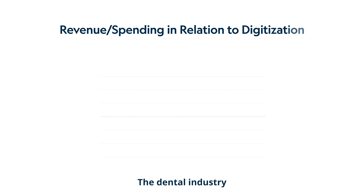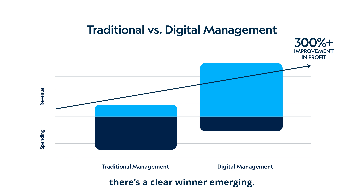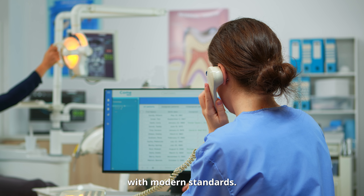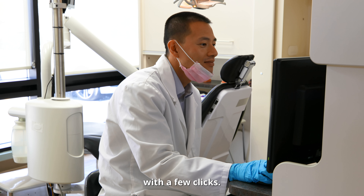The dental industry is at a crossroads. Between traditional management woes and the burgeoning digital and AI revolution, there's a clear winner emerging. To keep up, it's time the dental industry caught up with modern standards. From scheduling to procurement, imagine the possibilities when everything's at your fingertips with a few clicks.